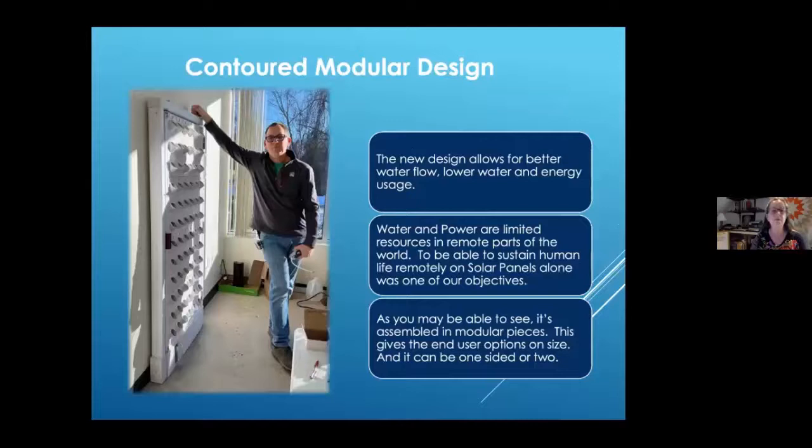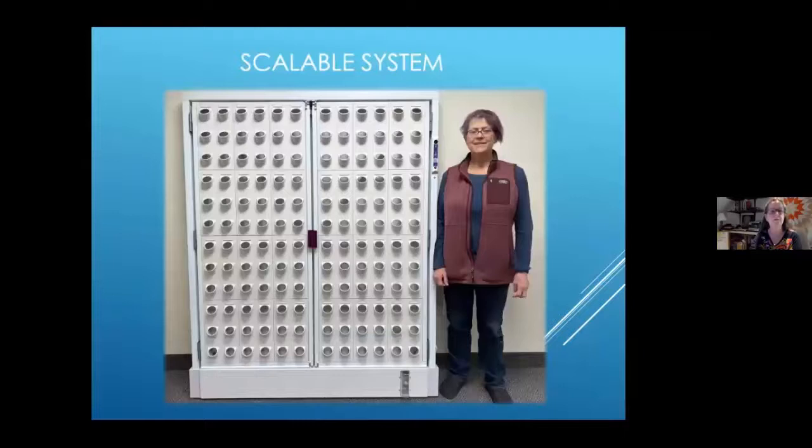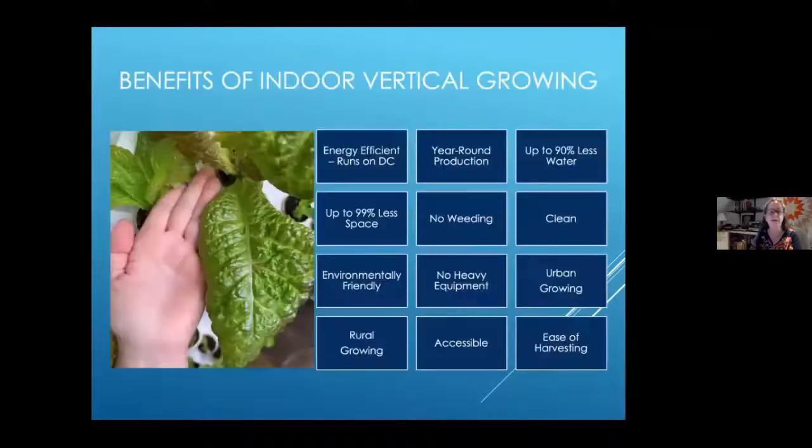We have to consider remote places that may not have a lot of water, like Jordan and Tunisia — those are places we're working in. The walls are modular, so you can have a wide range of sizes, shapes, heights, and widths. Each door has three, six, nine, or 12 pieces. There's an example of a leaf that showed one week's growth after a first cutting — that's a lot of growth. It's energy efficient, year-round, less water, less space, clean, no weeding — for urban or rural settings. Out on the farm, Jody can make money all year long selling produce in wintertime.